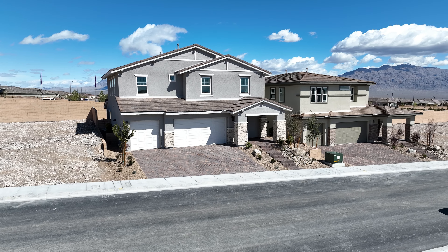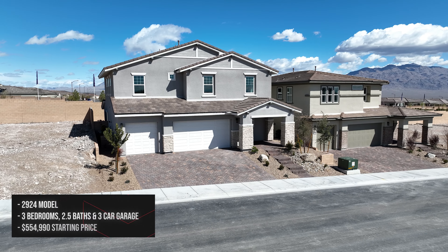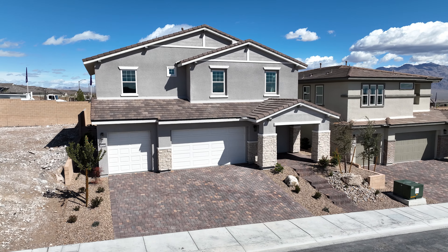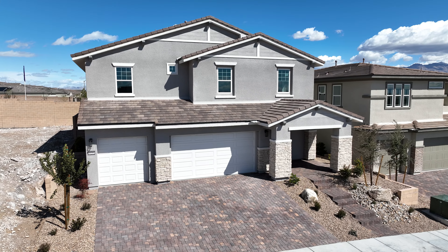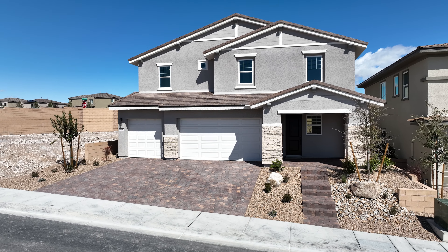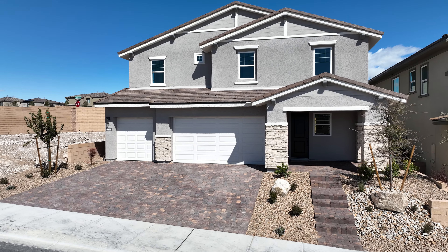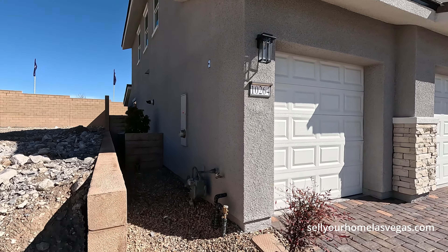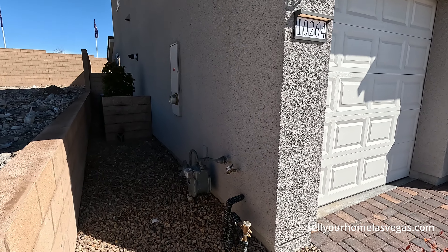Today we're going to be featuring the 2924 model. It's a three-bedroom, three-bath with a three-bay garage. Today's pricing starts at $554,990. 2,924 square feet. Let's take a closer look. It is a beautiful day today, so calm on the weather.